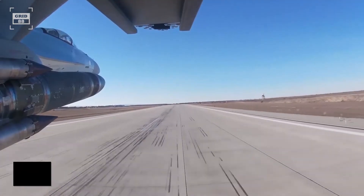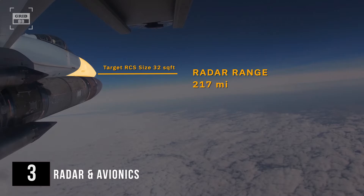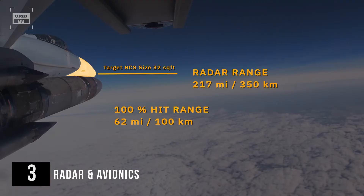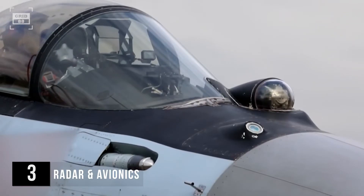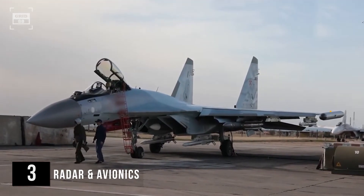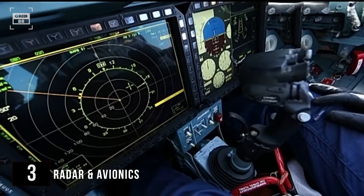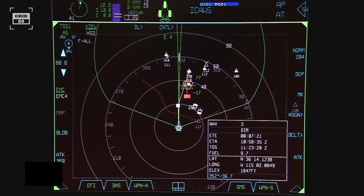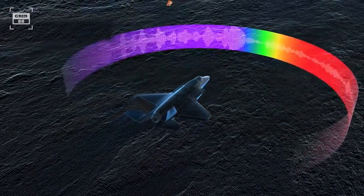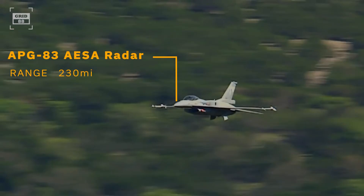The Su-35 is equipped with a PESA radar, which can detect a target with an RCS of 32 square feet at up to 217 miles. However, to ensure a 100% hit rate, the radar's range is reduced to 62 miles. The aircraft's passive infrared search and track system locates and tracks airborne objects without emitting waves, while the electronic warfare system disrupts and confuses opponent radar and communications. In comparison, the heart of the Viper's avionics is the APG-83 AESA radar, based on the radars of the F-22 and F-35, which can detect and track 20 targets from an impressive distance of 230 miles.